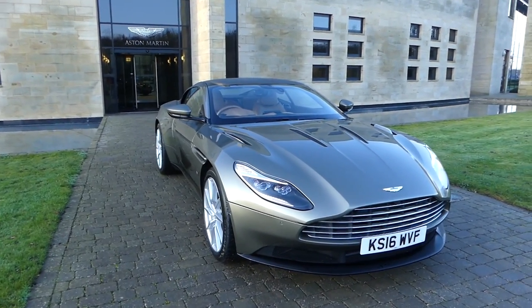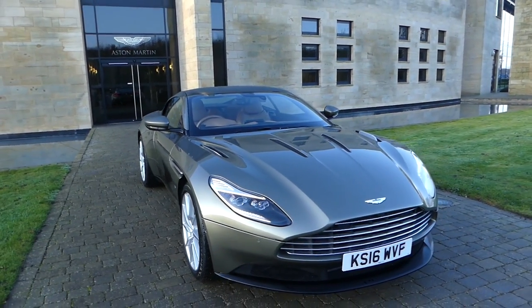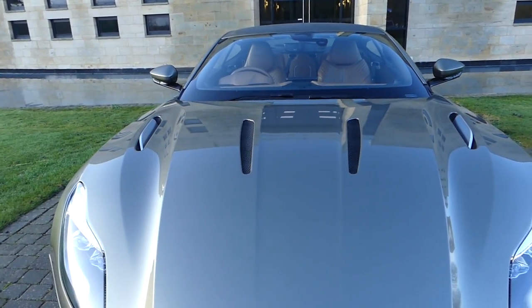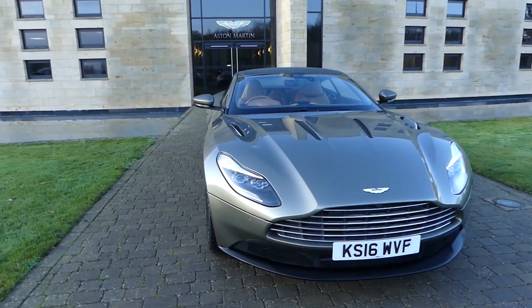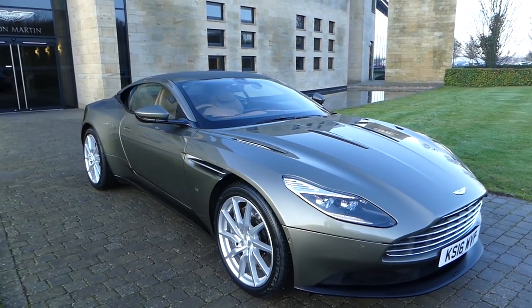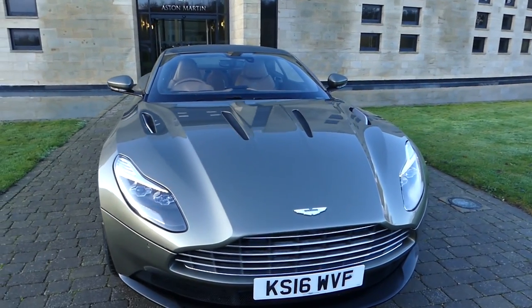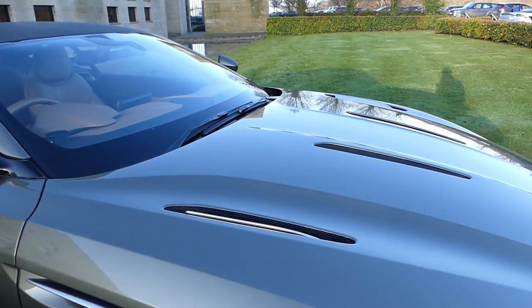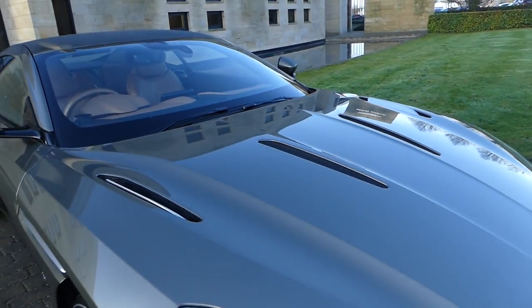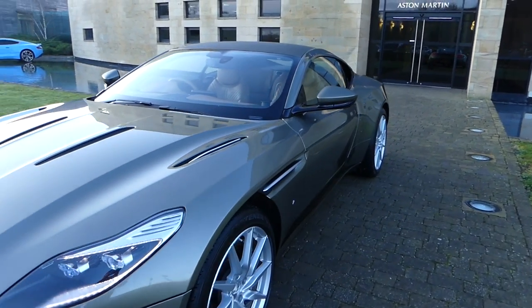I'll talk a little bit about the spec, go over some of the details, exterior and interior, start this bad boy up and take it home. This specific Aston Martin DB11 is one of the first to roll off the production line and it's done over 10,000 miles. It is finished in Arden Green and of course in the front you have got the V12 5.2 twin-turbo, the DB11 being the first of the Mercedes-AMG Aston Martin collaboration. Top speed Aston Martin say this will do 200 miles an hour, 0-60 in 3.7 seconds. The combined MPG on this car is around 25 MPG, which I'm looking forward to putting to the test on my long drives.